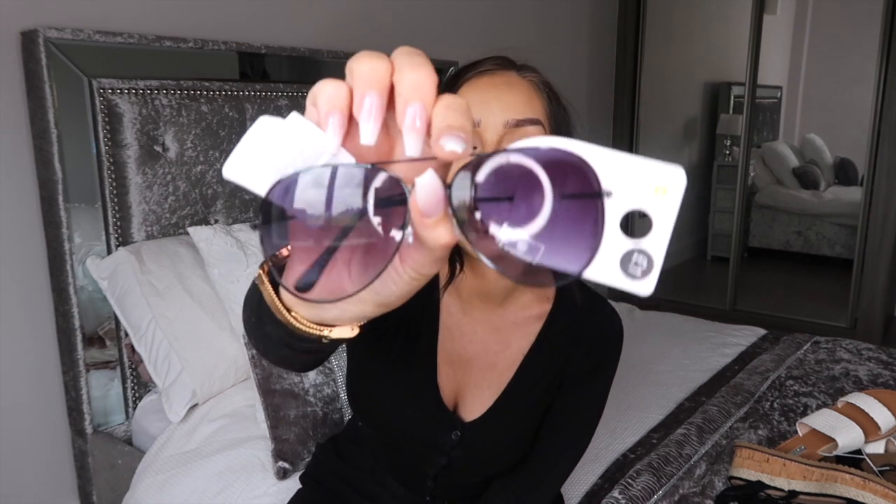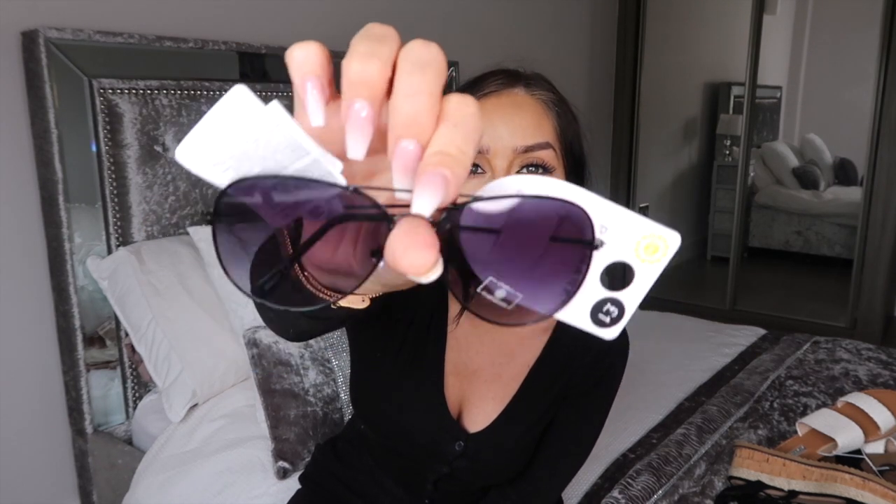The last pair of sunglasses I got were from the £1 section — again aviators, but they show like a little purple tint. They look black but on camera they look like they have purple lenses, and they were only a pound so I thought I'd grab them.